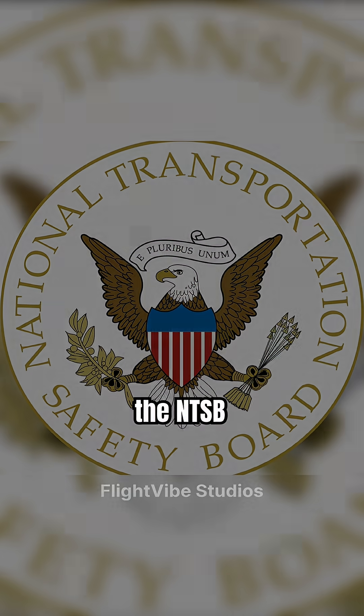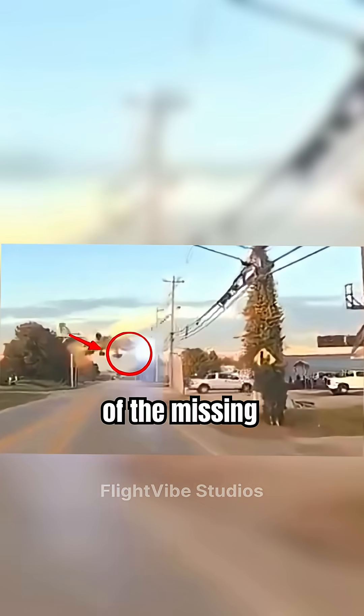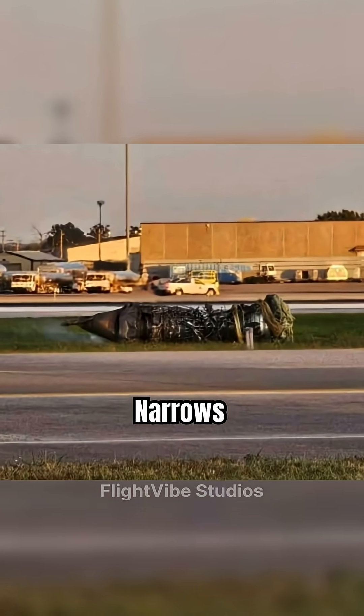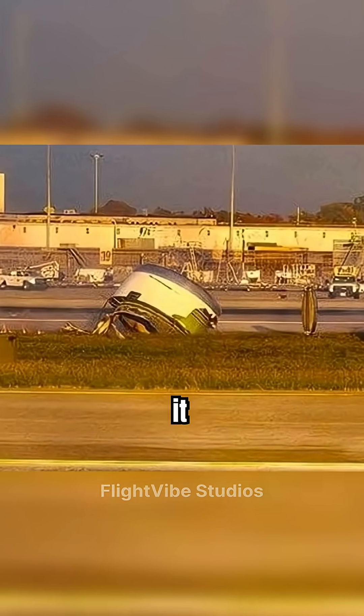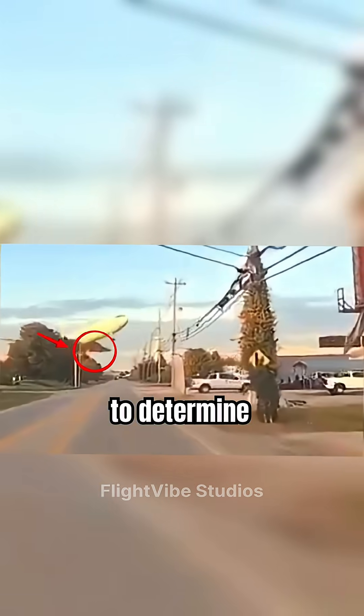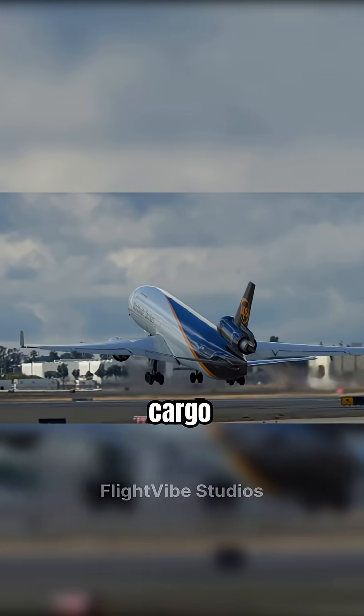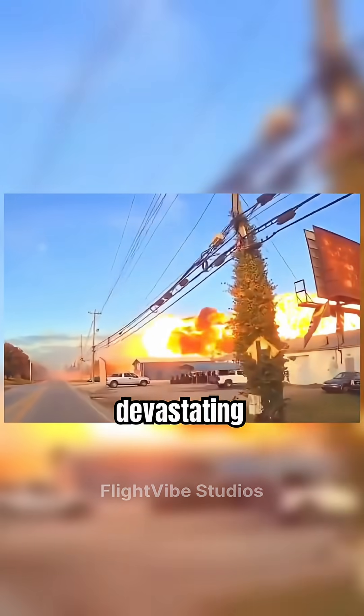The NTSB will now intensely focus on the mounting structure and the immediate preceding maintenance records. The discovery of the missing engine drastically narrows the focus of this investigation and underscores the severity of the in-flight emergency faced by the brave crew. The black boxes are now more vital than ever to determine why the MD-11 shed an engine, turning a routine cargo flight into a devastating disaster.